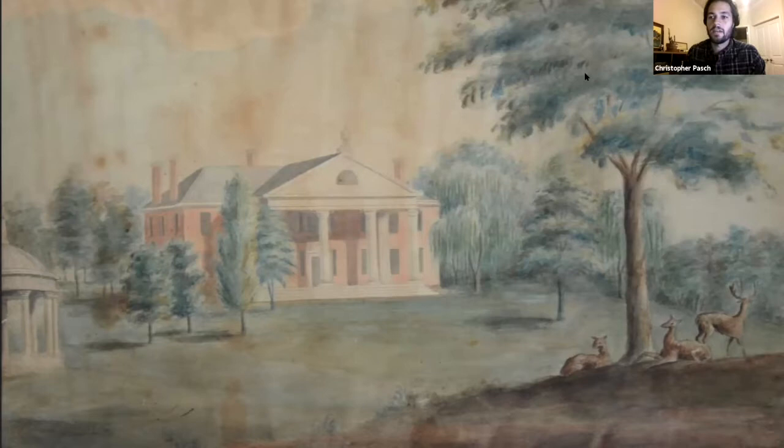Thank you, Katie, for the introduction and giving us that background, and thank you all for joining us tonight. As additional context to what Katie was talking about with these landscape changes, these are part of a general shift in landscape design at Montpelier around 1809 — the early 19th century, around the time that Madison is president. We've discovered a lot of this through archaeology, and you can see it represented in artwork depicting Montpelier.